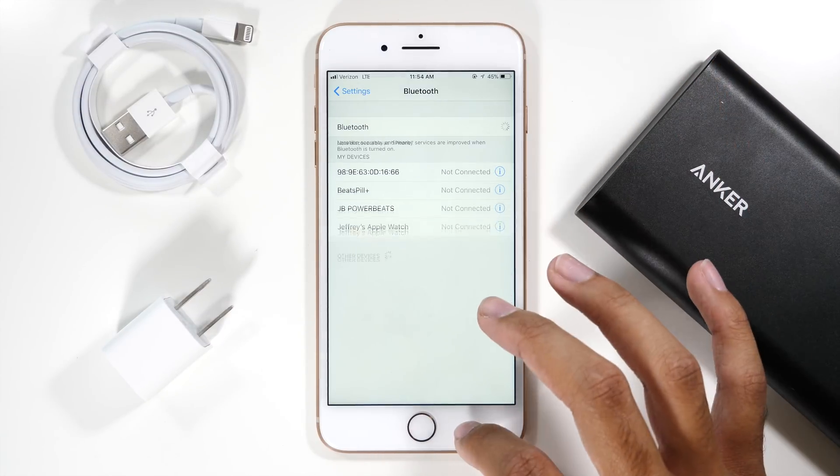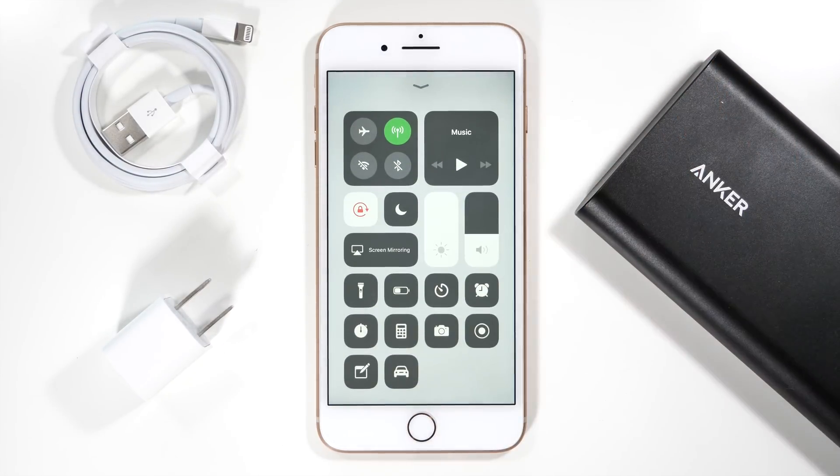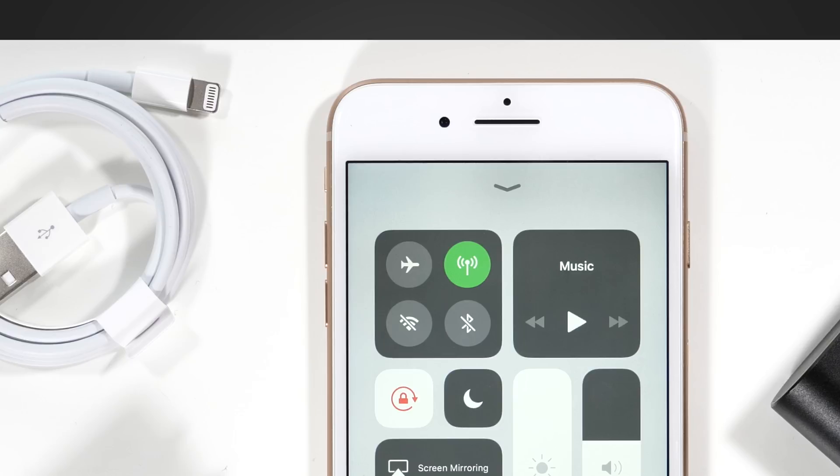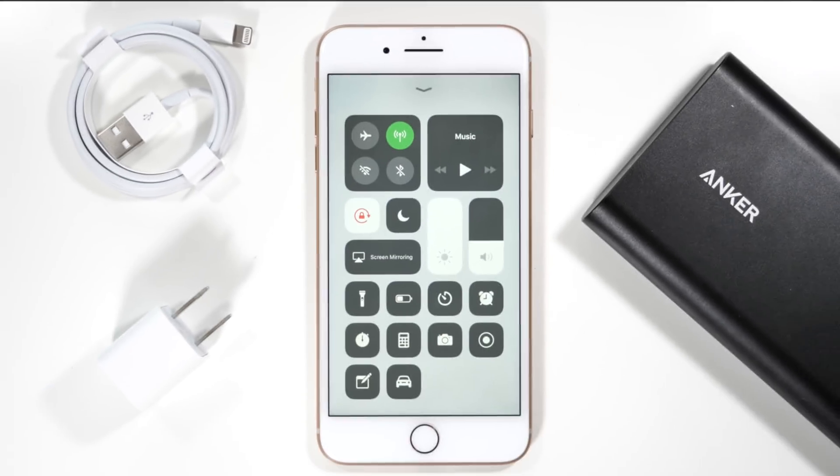So make sure that you turn it off via this menu and you should be all set. A good indicator that Bluetooth is actually turned off is if you go back into the control center, you'll see that the Bluetooth logo is completely crossed out.